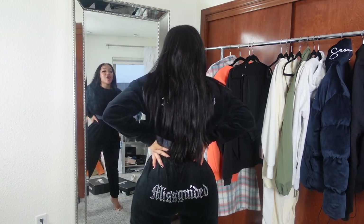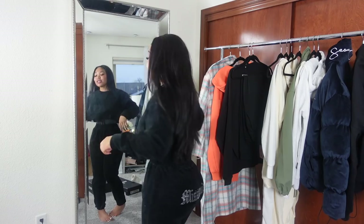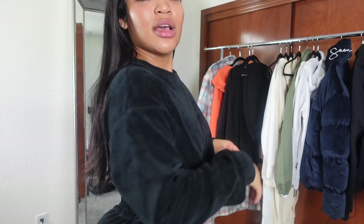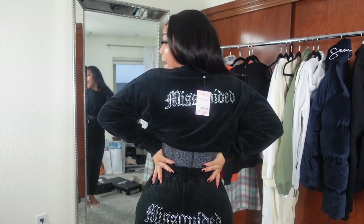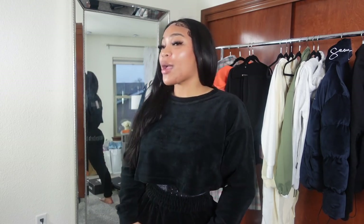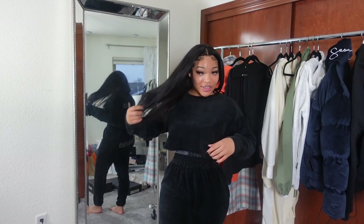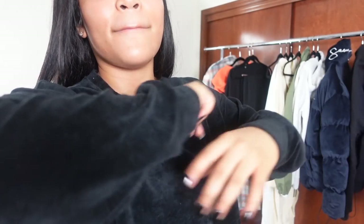Missguided got the looks for the girls — I love this! When I saw it I was like, 'period!' This is a velour crop top sweater and jogger set — very 90s vibes, very Juicy Couture energy. It says Missguided on the back of the shirt, and on the booty part of the pants. I could not pass this up. I cannot wait to wear all these looks this winter. The material is bomb — this velour crop top is a whole look.